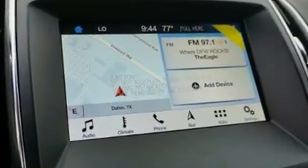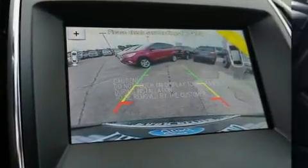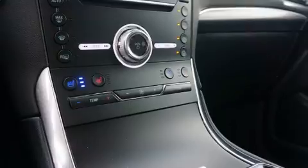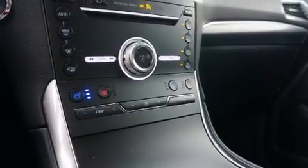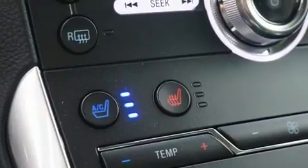Top features include front dual zone air conditioning, a built-in garage door transmitter, automatic dimming door mirrors, front fog lights, rain sensing wipers, blind spot sensor, and power windows.